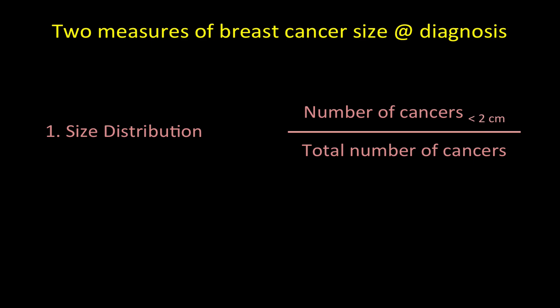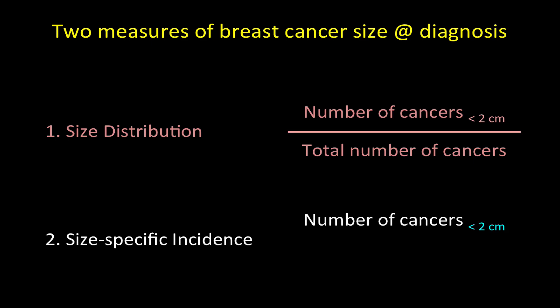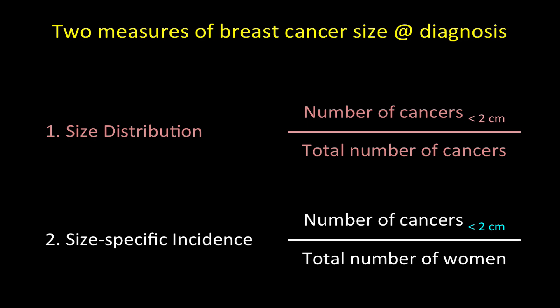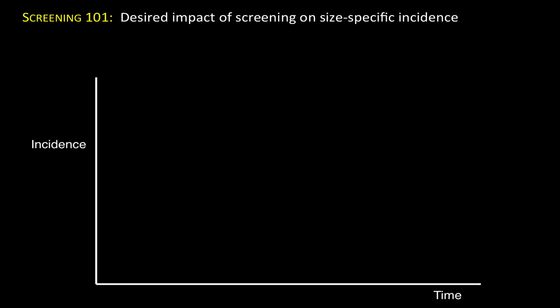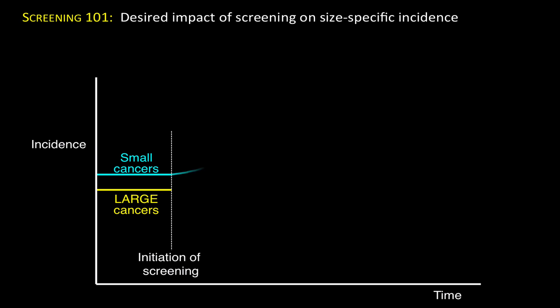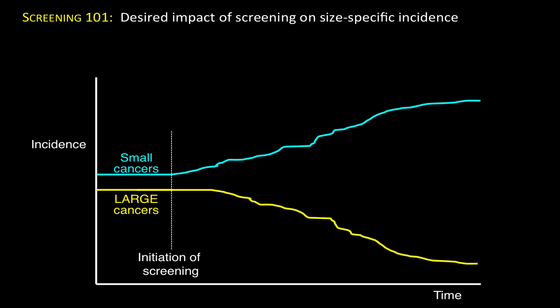Our second measure of breast cancer size is size-specific incidence — that's the number of cancers less than 2 centimeters over the total number of women. The difference between the two measures is in the denominator. Size-specific incidence addresses the question: how frequently are women diagnosed with cancers less than 2 centimeters? As background, let me show you the desired impact of screening on size-specific incidence. Imagine small cancers start here and large cancers start here. If screening is initiated, you expect to see the number of small cancers increase with time, but you also expect to see the larger cancers diminish with time — the goal of screening is to move women from this curve to this curve, such that overall incidence remains relatively stable.